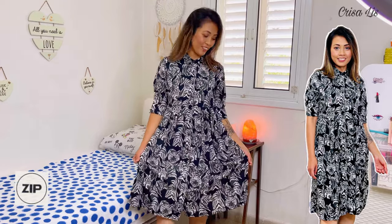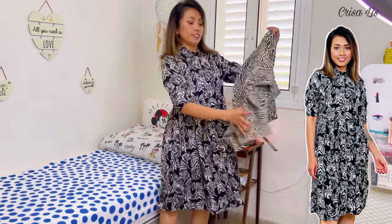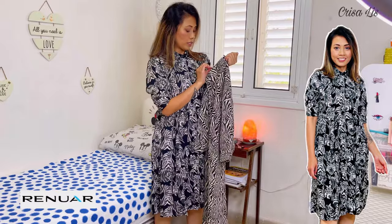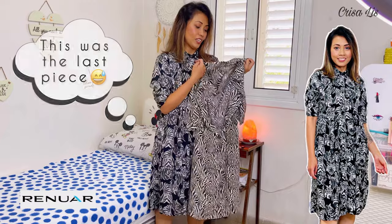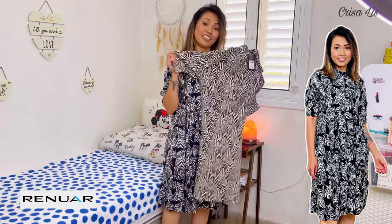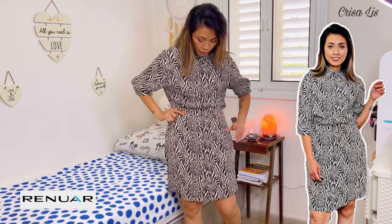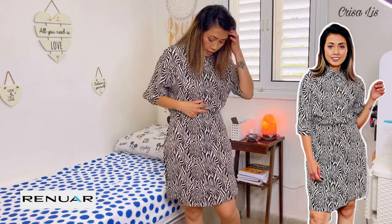I hope you like it also. The next dress is this one — they are almost the same style. This is from Renoir, I bought it on sale. It was 200 shekels before but I only paid 80 shekels, so it's very cheap. So I'm gonna try this next.